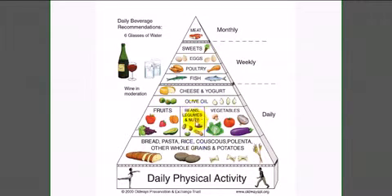Next we have bread, pasta, rice, couscous, polenta — the substantial base for the diet. Further on we see fruits, legumes, beans, nuts, and vegetables as being primary, along with olive oil — which should more accurately be extra virgin olive oil, the dark green olive oil from the first crush. That's the preferred olive oil.